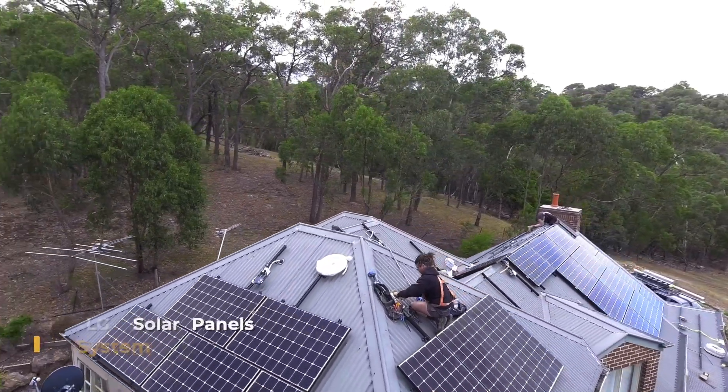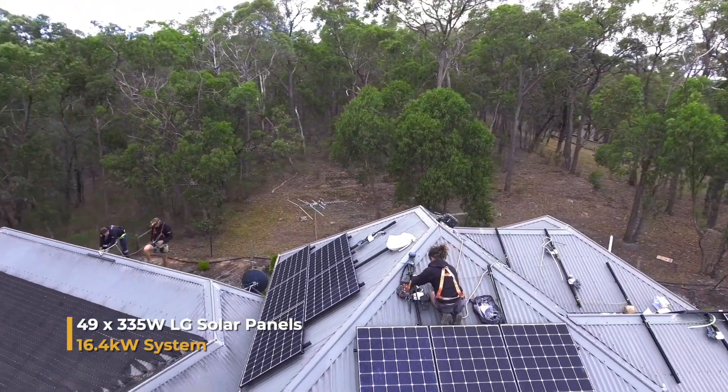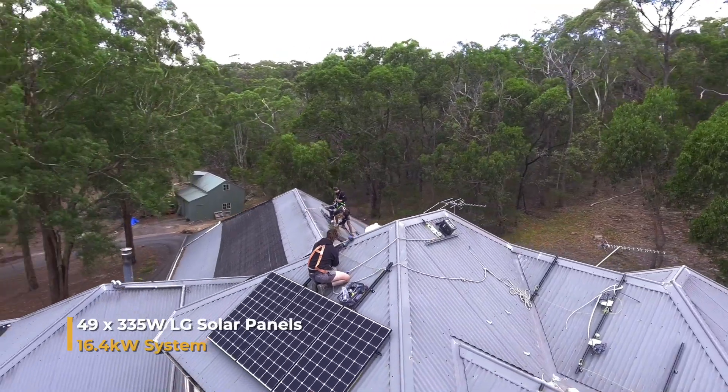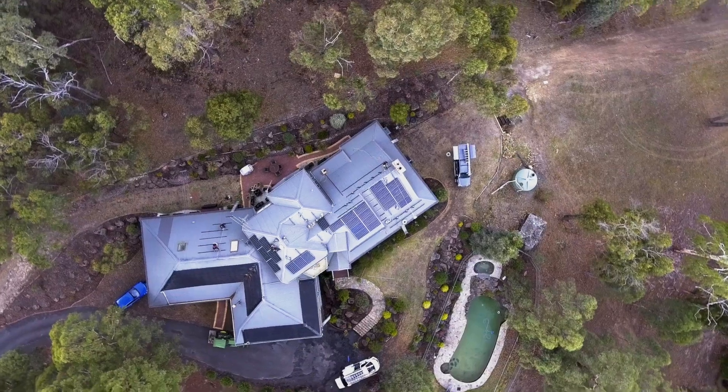We're putting in 49 LG panels, all with Enphase microinverters. It's quite a challenging roof — it's got quite a number of orientations and a steep pitch. So yeah, perfect course for G-Store.